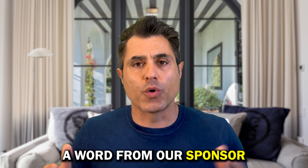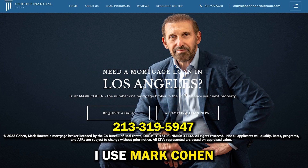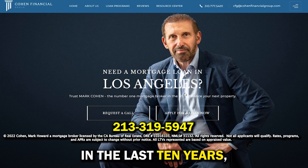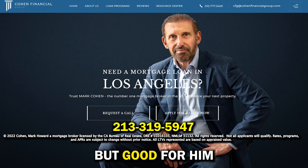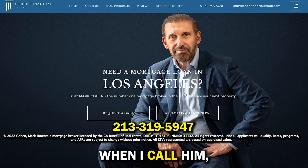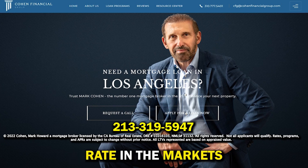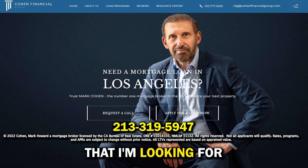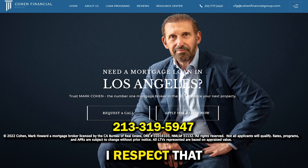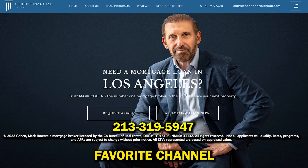Before I tell you the Arvind score, a word from our sponsor, Cohen Financial. Do you know why I use Mark Cohen for my own mortgages? It's not because he's the most successful — yes, he's originated $10 billion worth of loans in the last 10 years, which is great and unheard of. What I care about is the fact that he doesn't bullshit me. Over the first phone conversation, he tells me immediately the best available rate in the market for the product I'm looking for. And when he doesn't have it, he makes an introduction to the bank that does. I respect that — he always delivers on his promises. Here's his phone number, give him a call.